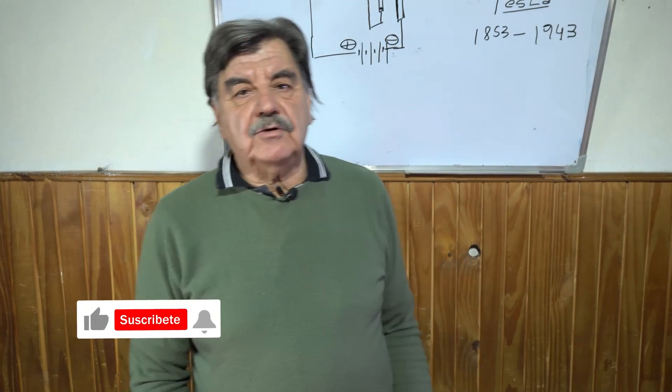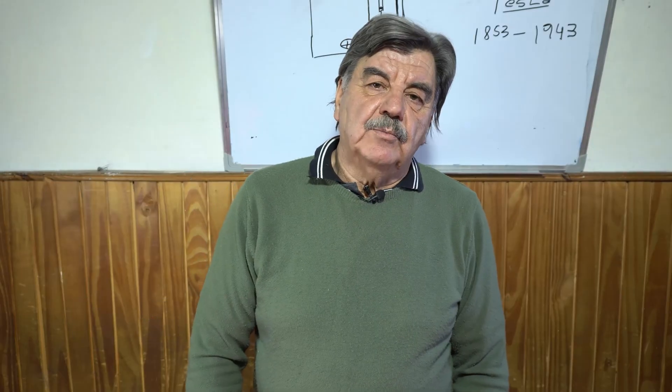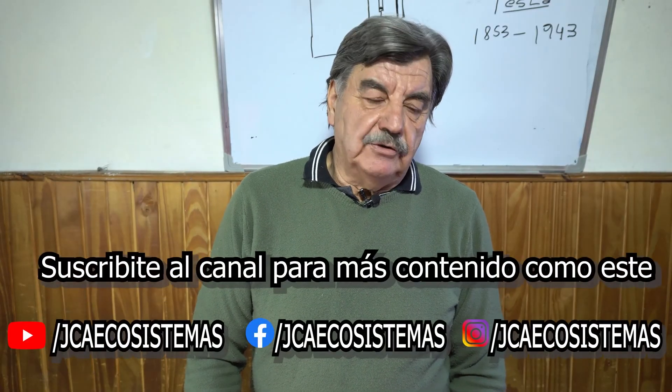Hello friends, welcome back to this GCA ecosystem channel. Today we are going to talk about a very important character in the lives of all scientists.